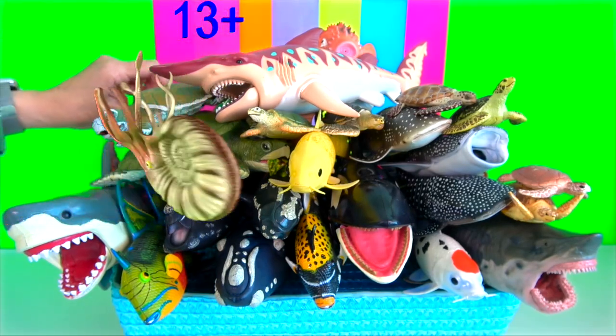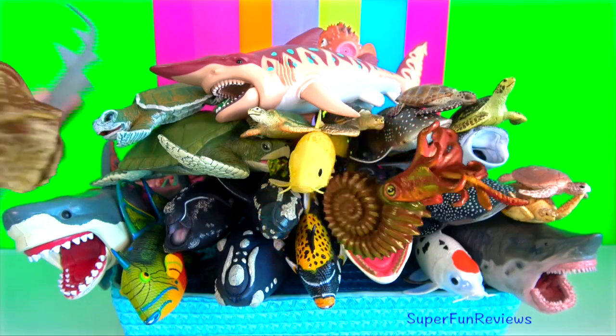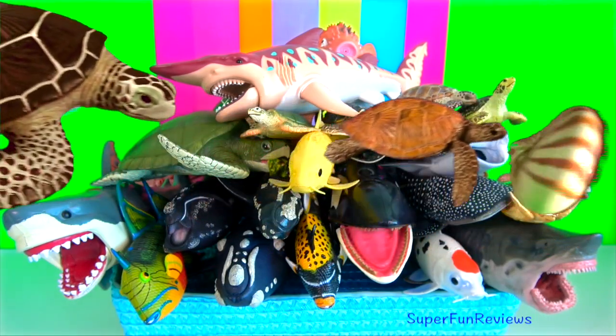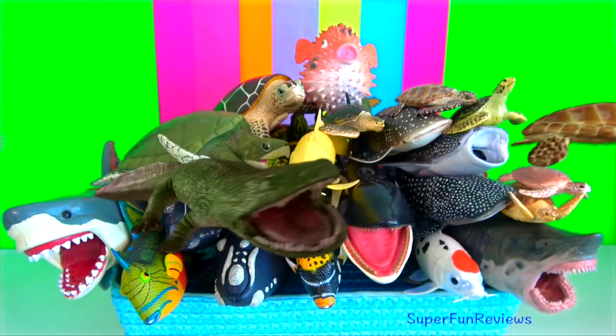Hey guys, it's Kerry. I'm featuring turtles today, sea turtles. There's a few other fish as well. The ocean is filled with fascinating sea creatures. I'm going to talk about invertebrate sea creatures.